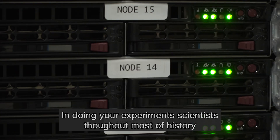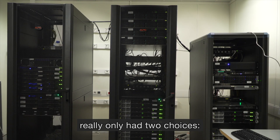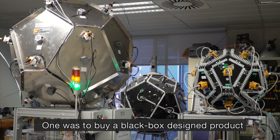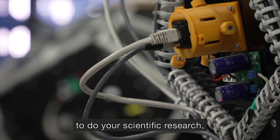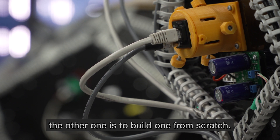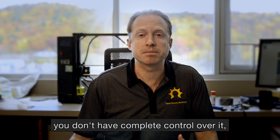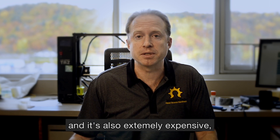In doing your experiments, scientists throughout most of history really only had two choices. One was to buy a black box design product that you don't necessarily know what it does to do your scientific research. The problem with buying proprietary hardware is you don't know exactly how it works, you don't have complete control over it, and it's also extremely expensive.